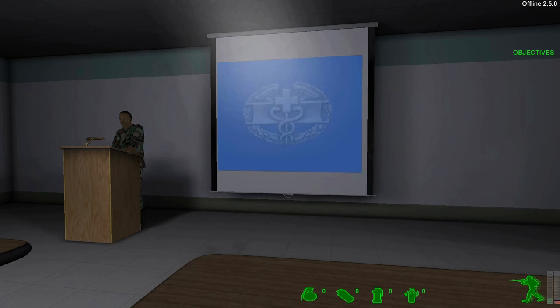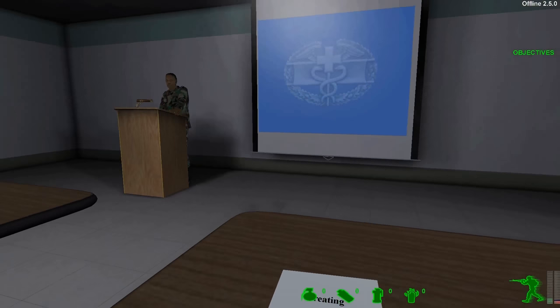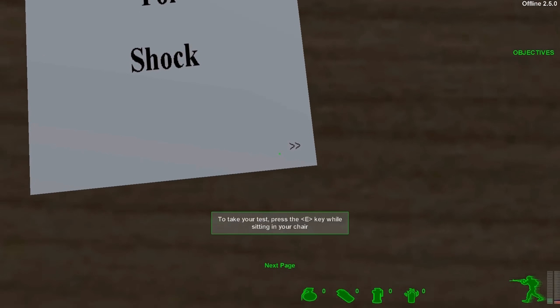You're about to begin your third and final test. If you pass, you'll be qualified to be a combat medic. Go ahead and get started. See me when you're finished.